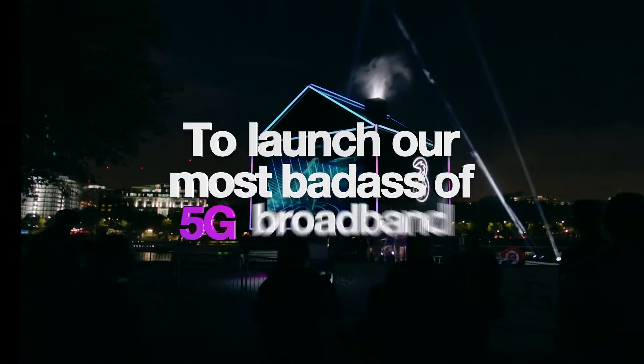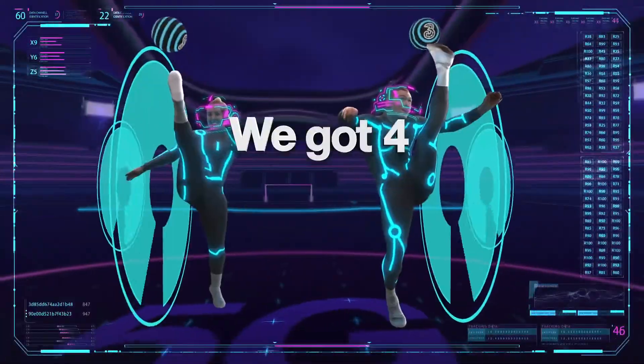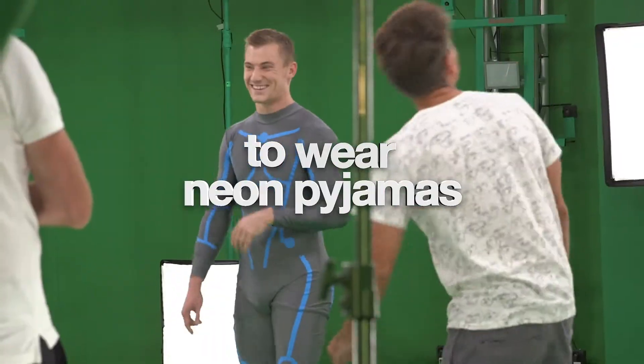To launch our most badass 5G broadband, we got four internet-famous mega talents to wear neon pajamas. It's a grey suit with blue lines on, but then you see it in post-production and it's like you're glowing — it's black, and it's just crazy.